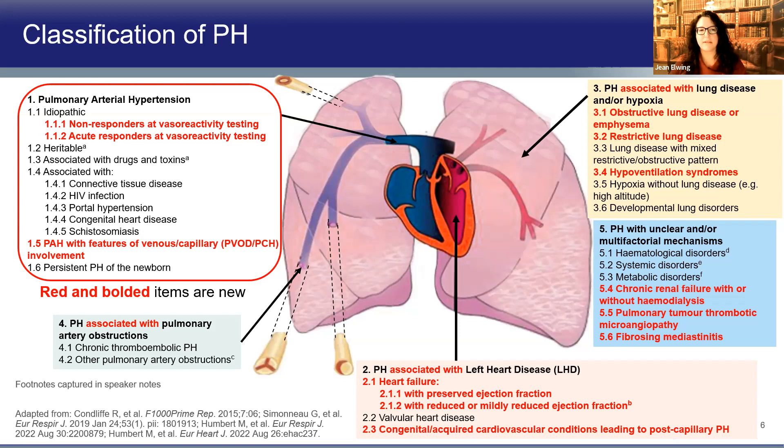In group two, heart failure was divided into preserved ejection fraction and reduced ejection fraction, and a large group of congenital or acquired cardiovascular conditions with postcapillary pulmonary hypertension was added. Group three redivided obstructive, restrictive, mixed hypoventilation, hypoxia without lung disease, and developmental lung disorders. Group four is now titled pulmonary hypertension associated with pulmonary artery obstructions. Group five is subdivided into hematologic, systemic, metabolic, chronic renal failure, tumor thrombotic angiopathies, and fibrosing mediastinitis.